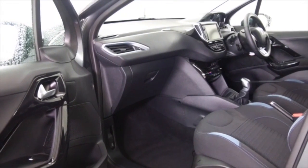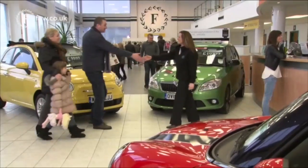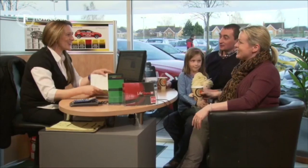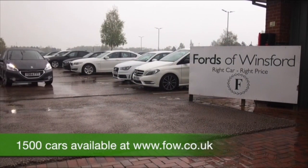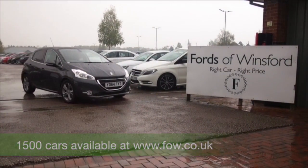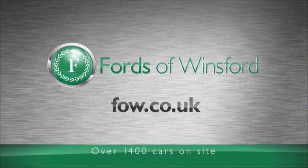Don't forget at FOW the price you see is the price you pay. There's no hidden extras or charges. You can ring and reserve for up to 48 hours, no obligation. Bring your licence with you, have a test drive, and come and discover this great car for yourself at Fords of Winsford.